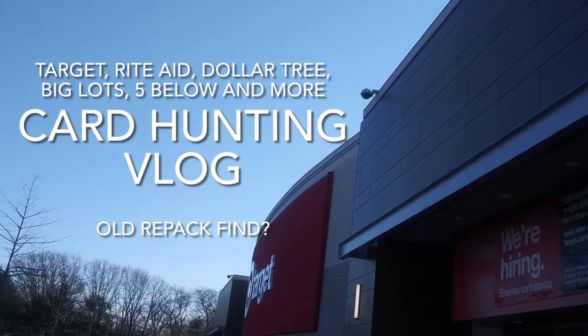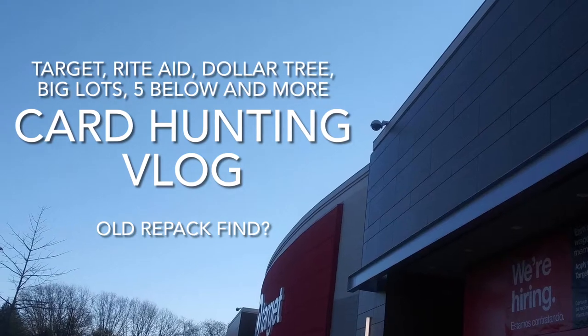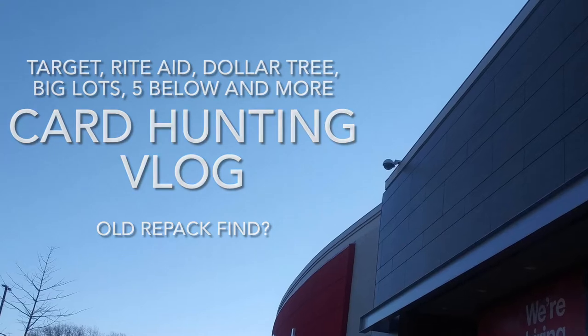Hey guys, what's up? So today I'll be coming at you guys with another card hunting vlog here with Target, Rite Aid, Dollar Tree, Big Lots, Five Below, and more. Hope you guys have been enjoying these vlogs, be sure to hit that like button, subscribe to the channel if you guys haven't already, and let's get into the vlog.